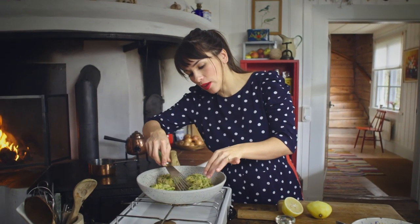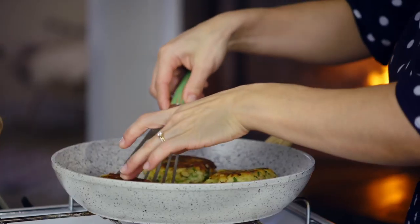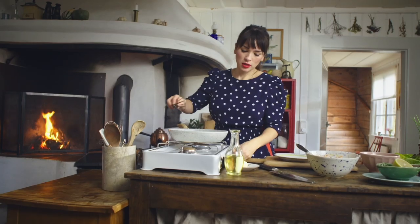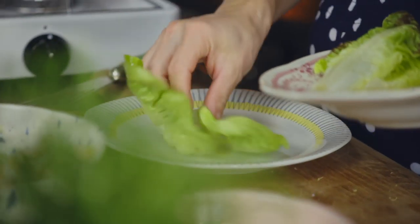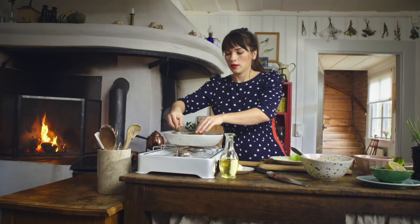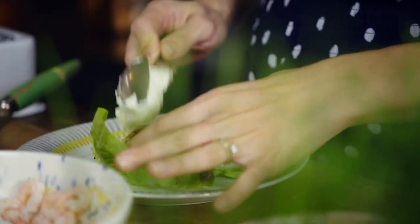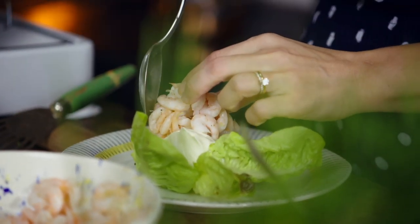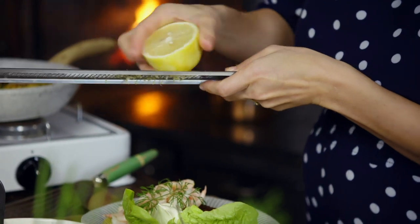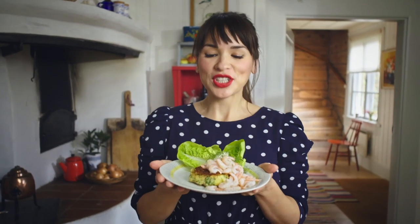Check on the potato cakes — when they've got a nice crust on both sides and feel a bit crunchy when you tap them, they're done. Switch off the heat and plate up. I've got some baby gem lettuce, a generous dollop of crème fraîche — it ties everything together with that cool creaminess. Place your prawns on top, add a sprig of dill, and if you have a little lemon zest left, grate a tiny bit on top. And that's my Swedish surf and turf.